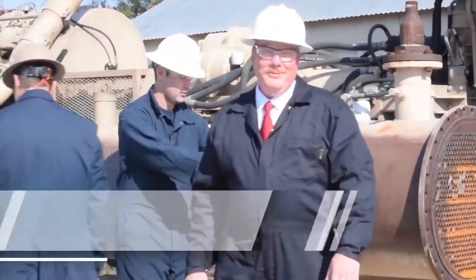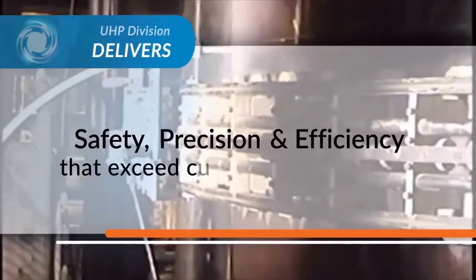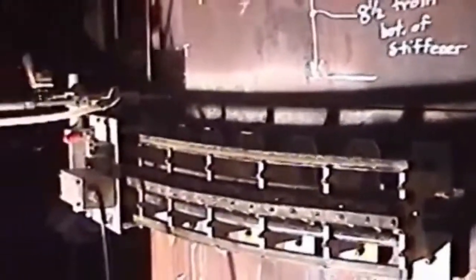I'm Jack Lovett, Vice President of Thompson Industrial Services' ultra high pressure division. Our team is renowned for safety, precision and efficiencies that exceed our customers' expectations. Each supervisor has over 20 years' experience hydrocutting with innovative equipment and the latest technologies. We have tackled the toughest jobs across the globe. We're ready to serve you 24 hours a day.